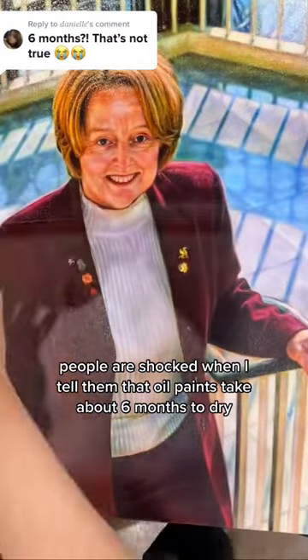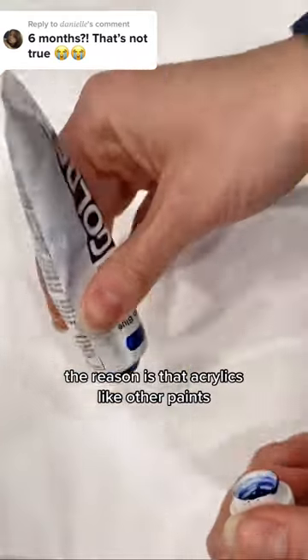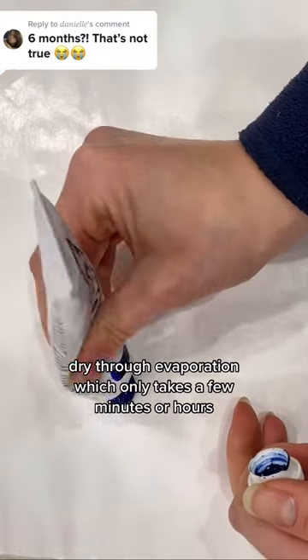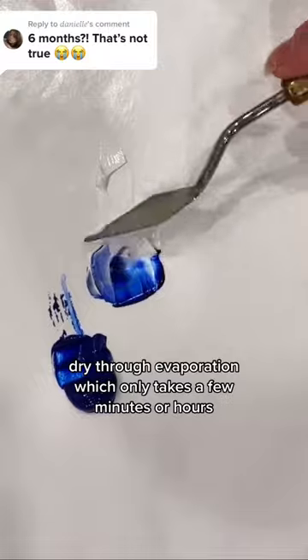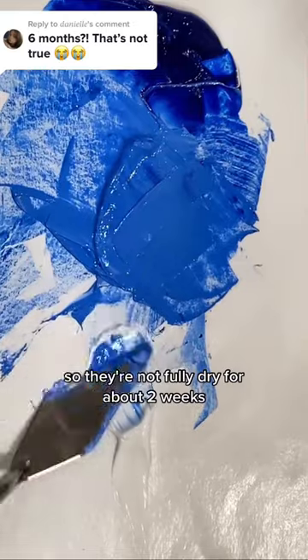People are shocked when I tell them that oil paints take about six months to dry and they want to know why this is different than acrylics. The reason is that acrylics, like other paints, dry through evaporation, which only takes a few minutes or hours. Though many people don't realize that there is also a curing stage to acrylic paint, so they're not fully dry for about two weeks.